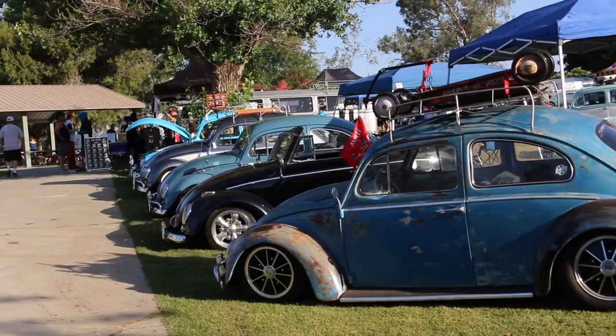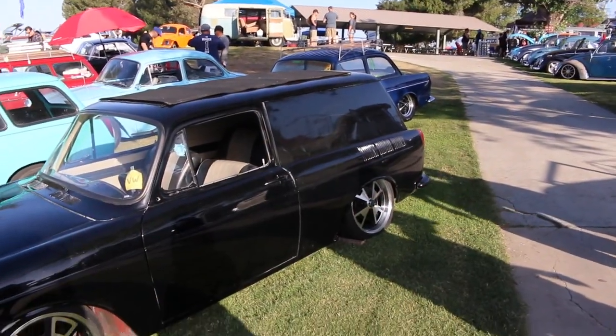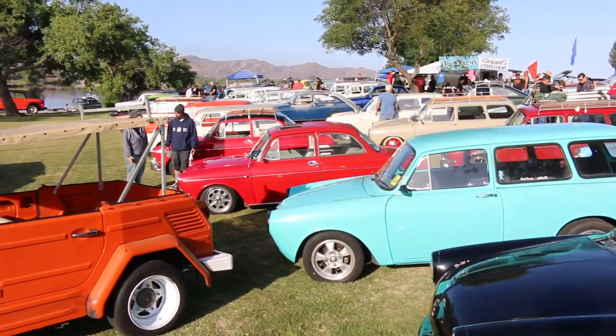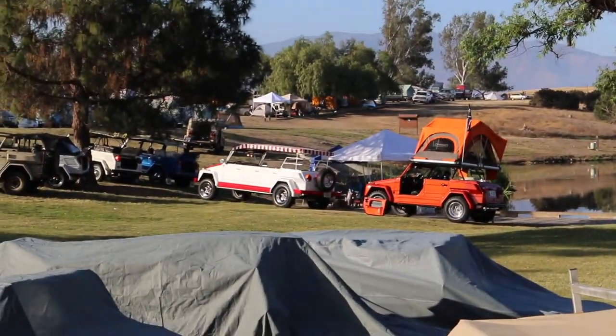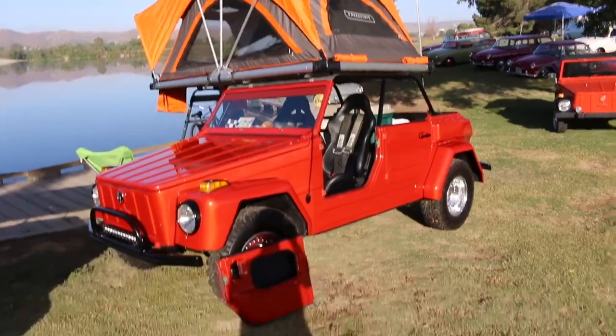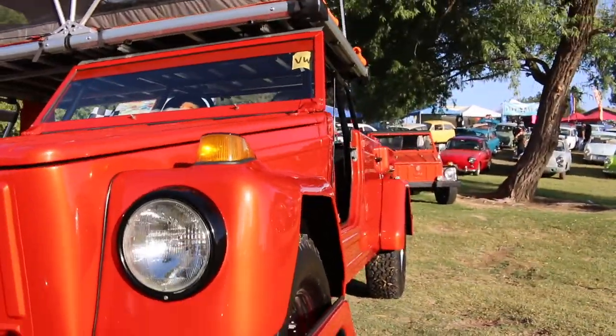Look at these cool bugs right here. Here's a squareback that they turned into a panel - unless it came that way, but I don't think so. It's a panel squareback. And some more squarebacks, some notchbacks. That one over there has six doors on it - we'll go take a look at that one in a second. This one over here has a rooftop tin on it, which is actually really cool, and it's got a really crazy color I've never even seen before.